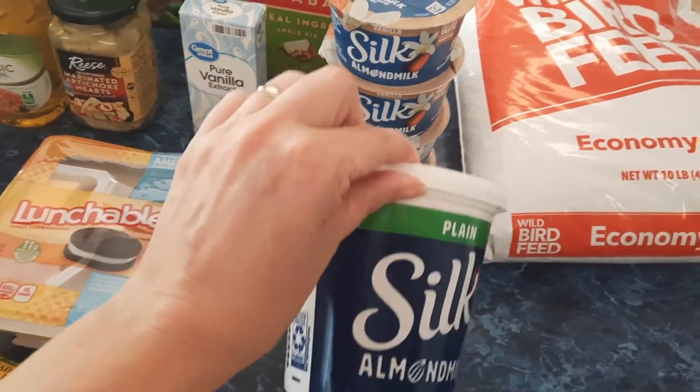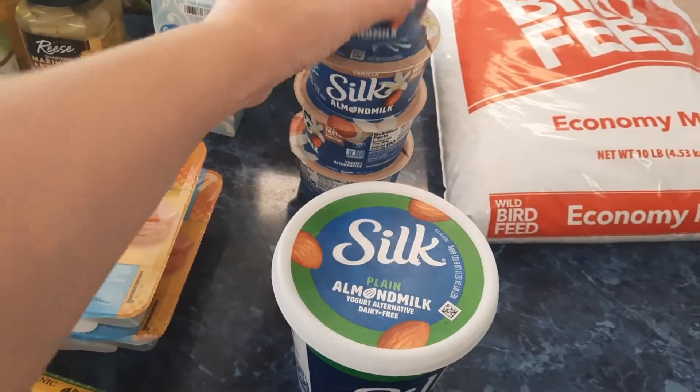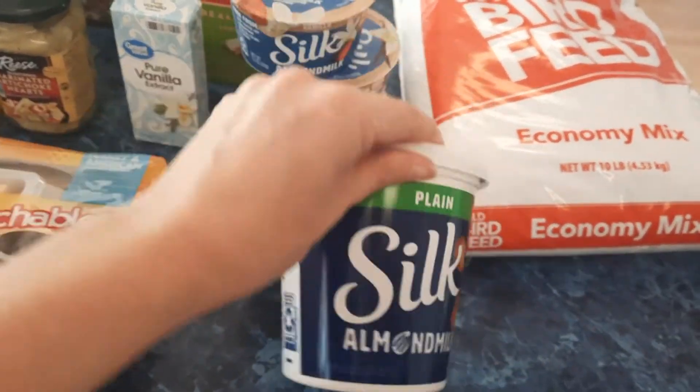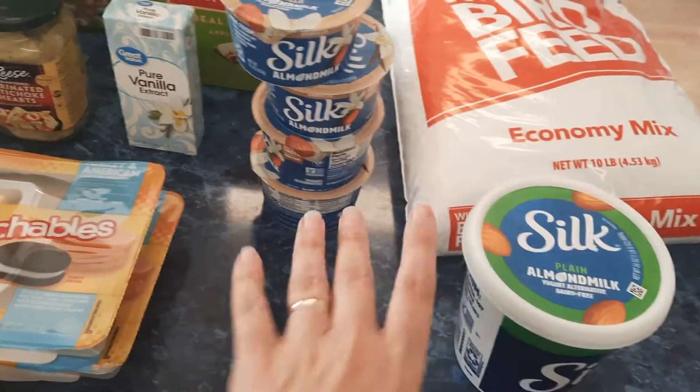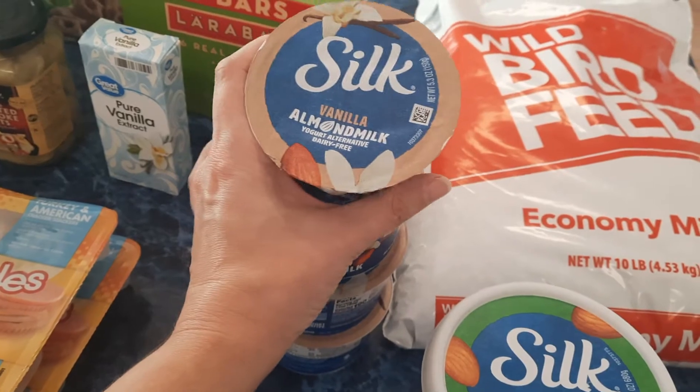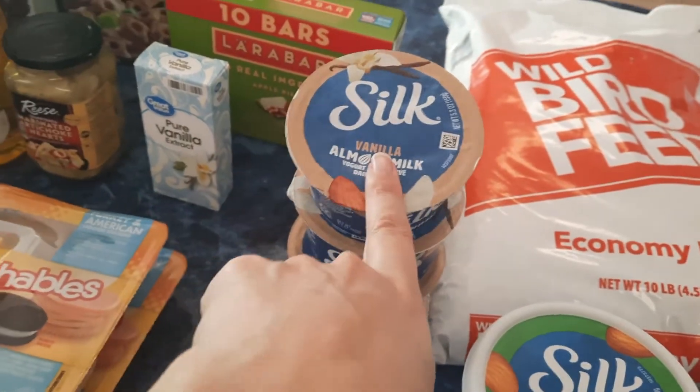The plain almond milk yogurt is for a recipe. I can't find a small container; I just wish I could find this size in plain, but they don't have any small ones, so I got this giant thing. I also got four of the Silk vanilla almond milk yogurt.